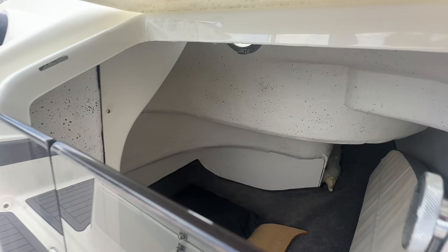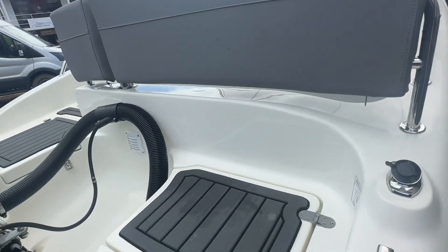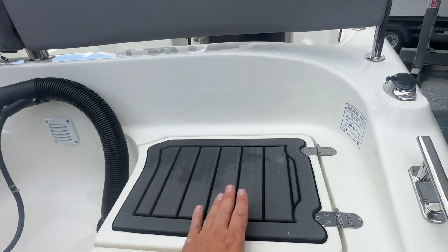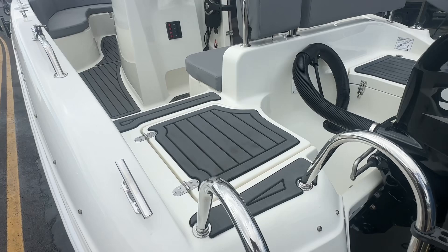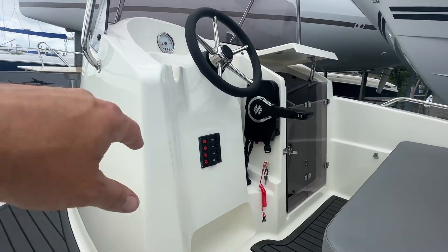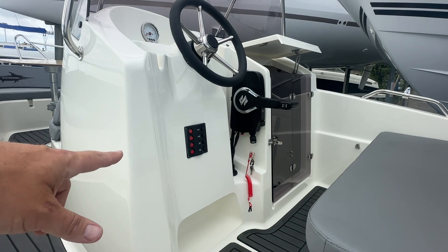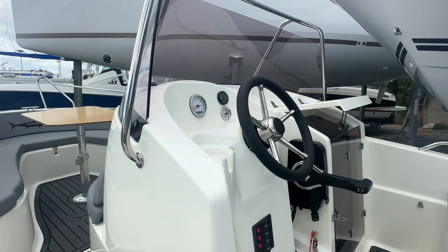There's a nice little access hatch — you can put a portaloo down there or use it for storage. It's got stainless steel cleats and also comes with a bimini. C-deck soft foam flooring throughout, a bathing ladder at the back, Suzuki controls, electric start, trim and tilt, anchor light, nav lights, cabin light, and bilge pump. There's also an isolator for the electrics and gauges including a fuel gauge.